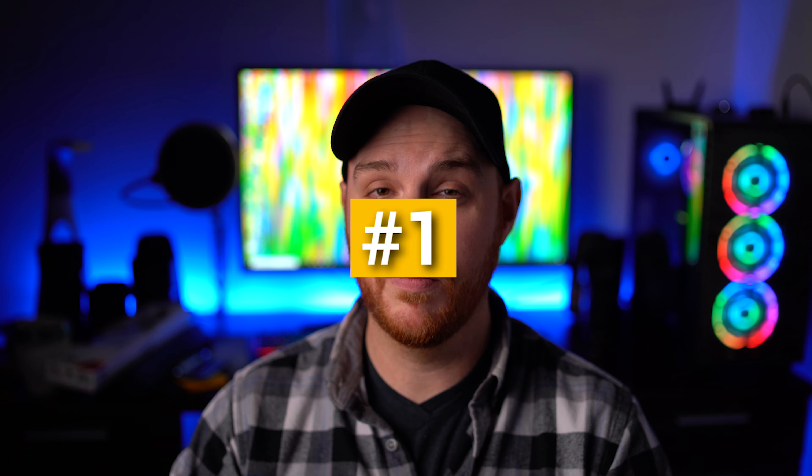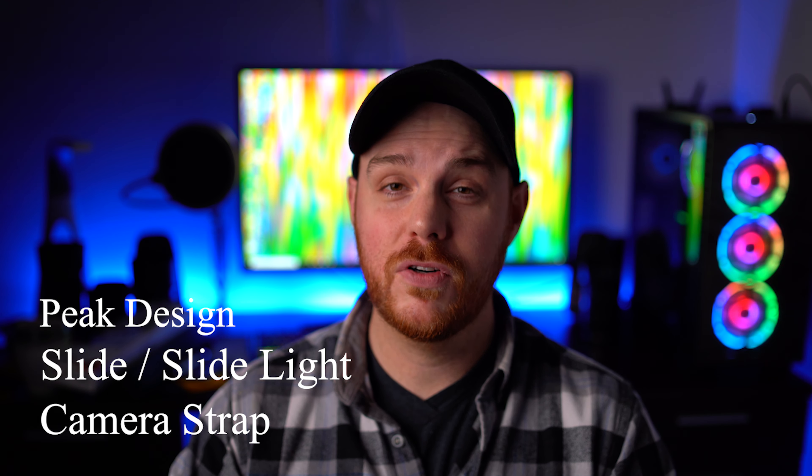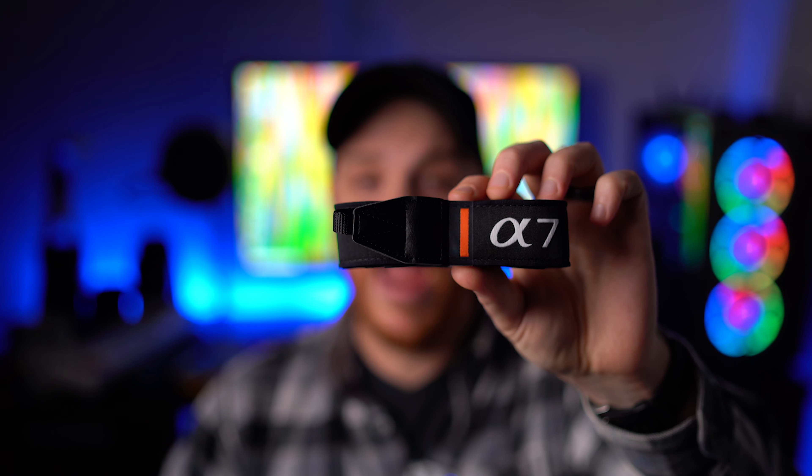In case you want to pick any of these products up, I did leave affiliate links in the description for you. Number one is an absolute necessity for me, and that is a camera strap. What's the first thing you do when you get your camera? You open that box, take everything out, grab that camera strap — and immediately throw it in the garbage, because it's trash. The straps that come with cameras have no grip, no way to stay on your shoulder, and they're uncomfortable.